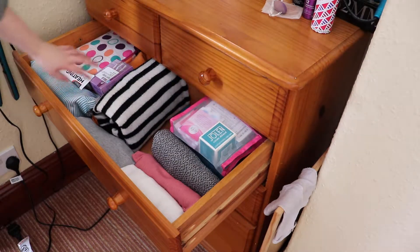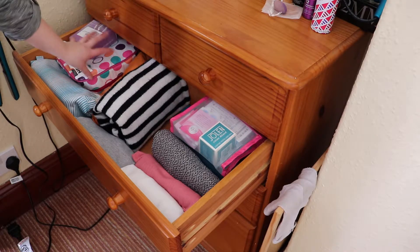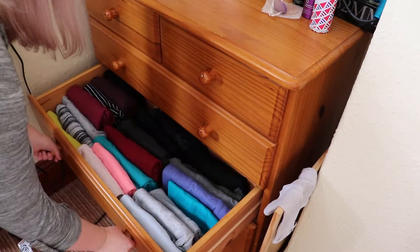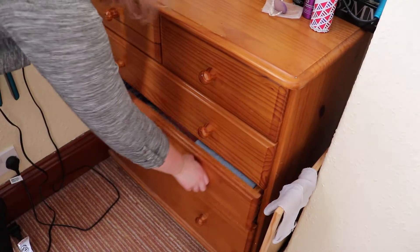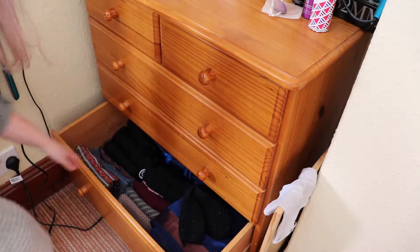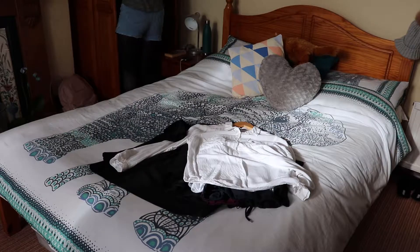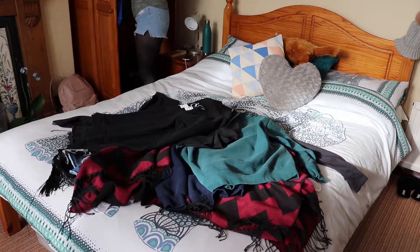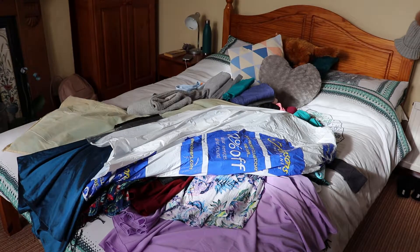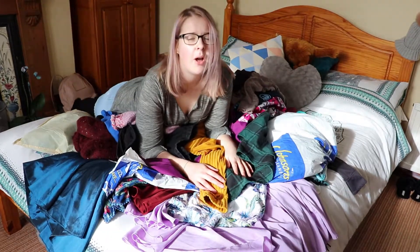I fold all my clothes the way Marie Kondo does it already anyway. This top drawer is kind of a weird mix - I've got some support bandages and medicine and that kind of stuff in here, and then I've just got some tops. This drawer is all tops. And then this drawer should be all bottoms but it's not - this is a jumper and there's more bottoms underneath. And then I've got a couple of extra bits on that side.